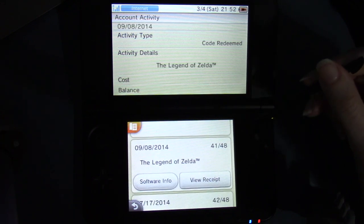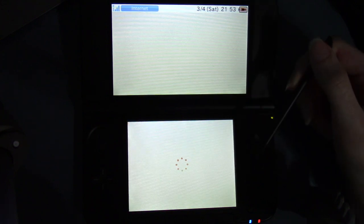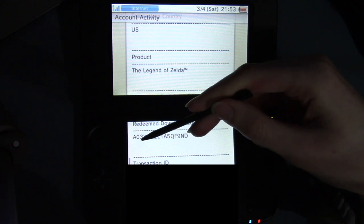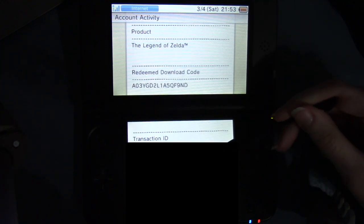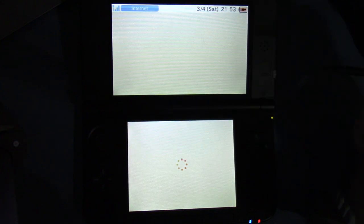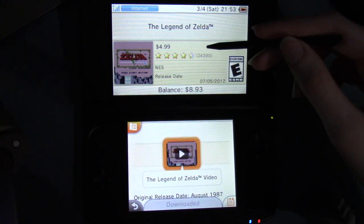And then the Legend of Zelda, the NES one. September 8th, 2014 — I got this from Club Nintendo as a reward. Legend of Zelda received a redeemed download code. I think Club Nintendo puts an A at the beginning for their download codes. I'm not sure about Mewtwo — that might have been like the last thing from Club Nintendo or something. I know that the 3DS and Wii U soundtrack was like the last thing if you bought both versions, and I think Mewtwo was actually too now that I think about it.